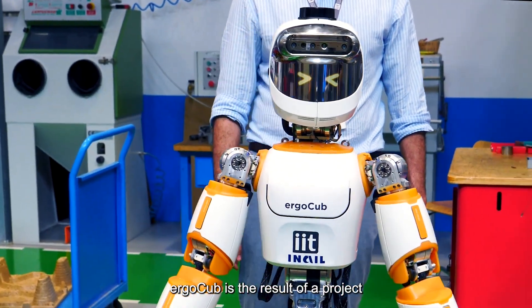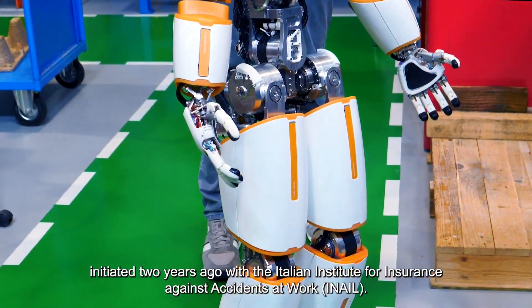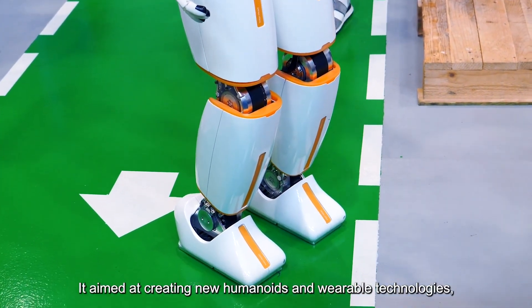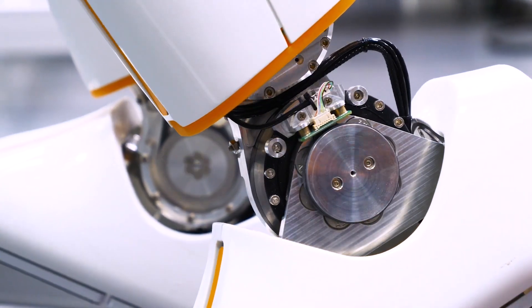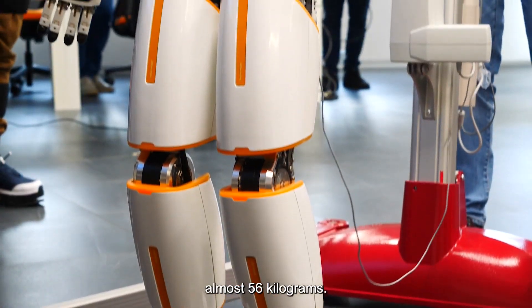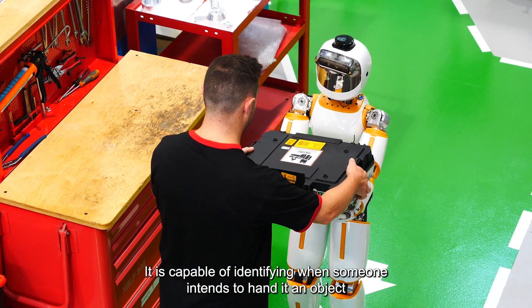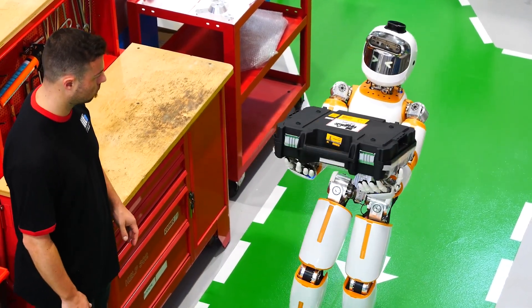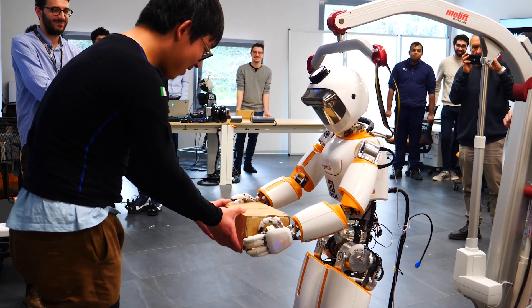The ErgoCub project has introduced ErgoCub, an advanced humanoid robot derived from the iCub model, specifically designed to excel in physical collaboration tasks. The primary goal of ErgoCub is to spearhead digital transformation efforts aimed at reducing musculoskeletal diseases associated with biomechanical risks among future workers. This initiative involves the development of wearable technologies, humanoid robots, and artificial intelligence, with a concurrent focus on evaluating the acceptance of these technologies.